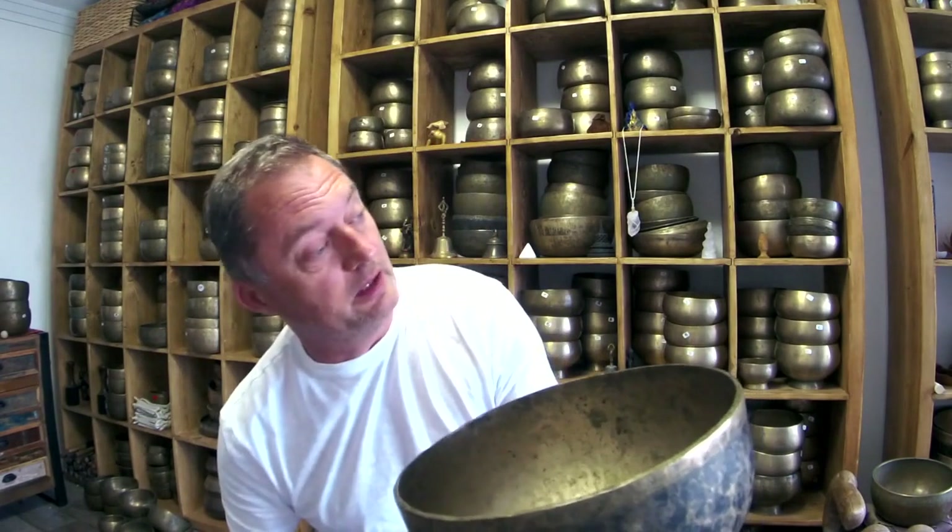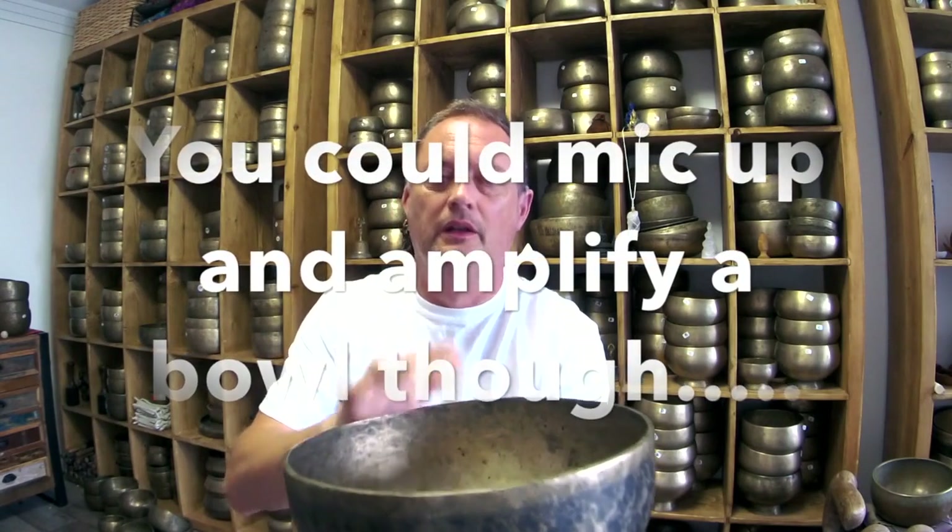I've had two guys recently who were after a big bowl for their therapy space or studio — they wanted a big bowl with a deep sound and room play that filled the space. It doesn't work like that — it's always soft, quiet, and deep; it's more about the vibration than the actual sound. It doesn't really carry very far. Unfortunately I sold a bowl to one chap and he's returning it because it wasn't what he wanted. If you want a space-filling sound you need a big crystal singing bowl — one of those frosted glass ones.